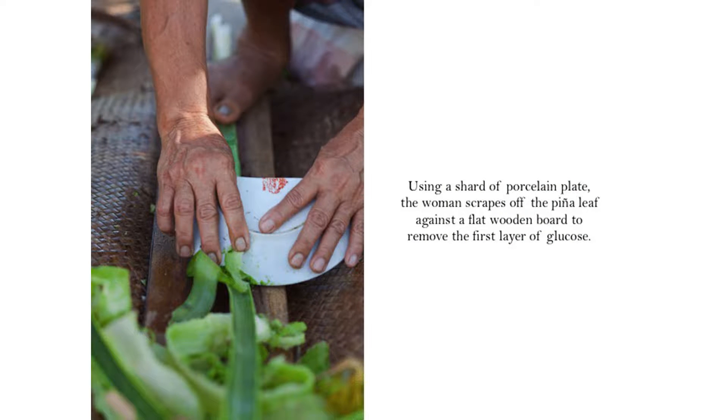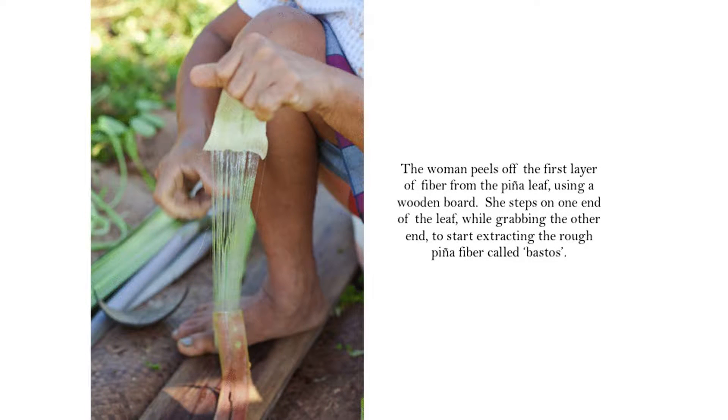The first step is to remove the glucose. She uses the porcelain to take off the first layer and the fiber she takes from that is called pastos. Pastos in our language means rough, uncouth, rough.